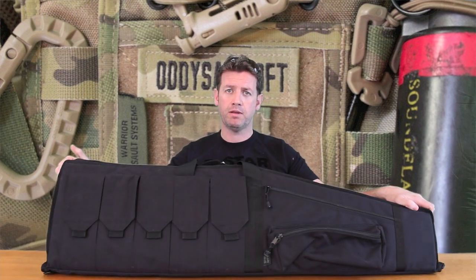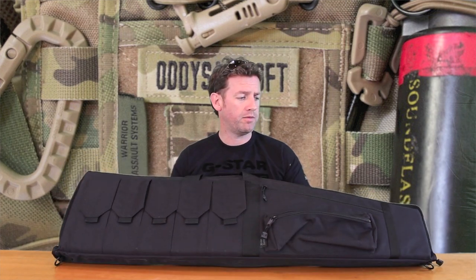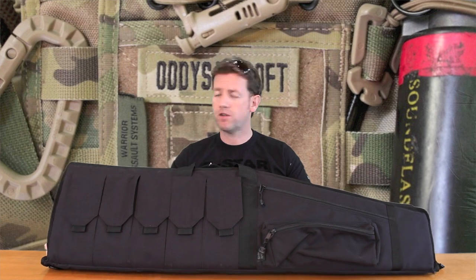This has been Odds Airsoft. Remember gun safety at all times and keep them packed away and stored away in good quality gun cases — either polycarbonate or like this one, made out of foam and a good strong canvas material. Thanks for watching. Odds Airsoft out — talk to you soon.